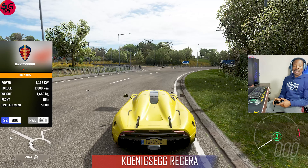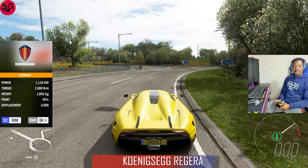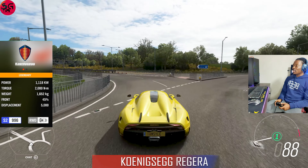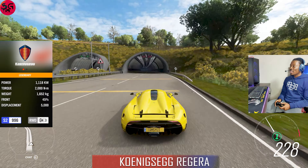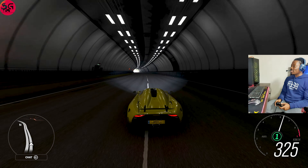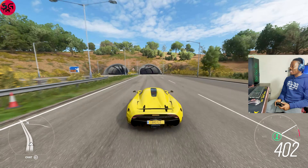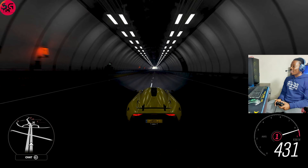Moving on to our fifth car — the 2016 Koenigsegg Regera. This is our only hybrid car in this top speed battle, coming with 1118 kilowatts of power. I opted to go with this because the Agera RS is unarguably the fastest hypercar in the game and that wouldn't make the competition any nicer. The Regera is already pulling past 390 on its single gear.